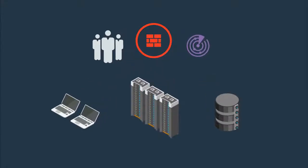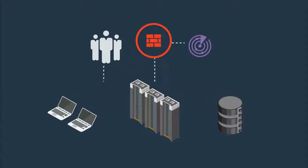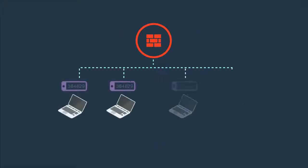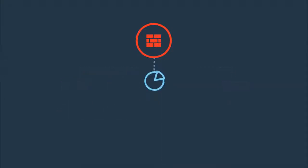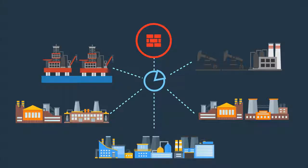Understand who and what is on the network for complete visibility. Read traffic to understand specific protocols and commands used in OT environments. Use multi-factor authentication for role-based access across the network, supported by client AV and sandboxing to protect against known and unknown threats. Gain situational awareness with continuous behavioral analysis to gather true intelligence about users and devices.